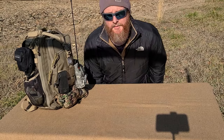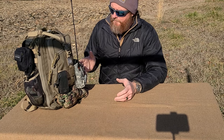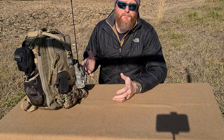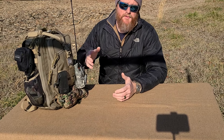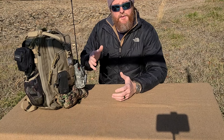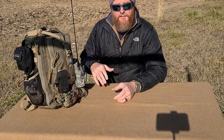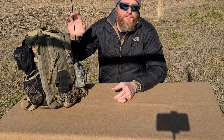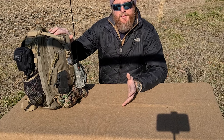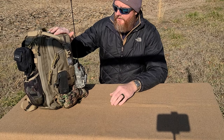One thing I like most about Maxpedition products is the compartments — you can do a lot with them. It's not like an old-school backpack where everything's jumbled around. You want to know where your stuff is. You want to be able to get to it in the dark. You want a good idea of where your things are inside. I've got a ton of stuff in here, and I'm going to take some things out that I don't feel are necessary, but I want to show you a few options you might like.